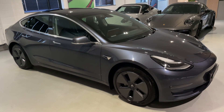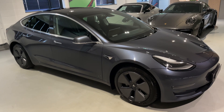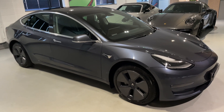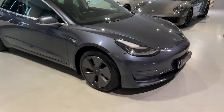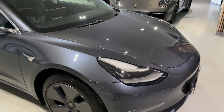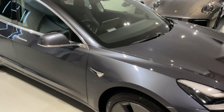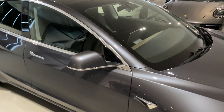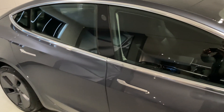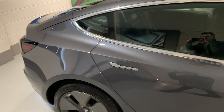Hello from Your Best Car in Buckinghamshire, and welcome to the walk-around video of the 2020 70-plate Tesla Model 3 Dual Motor Long Range. This car is presented in the sought-after combination of Midnight Silver Metallic exterior paintwork — this amazing grey which complements the grey wheels — with full black heated electric leather seats inside.